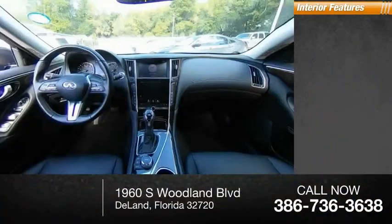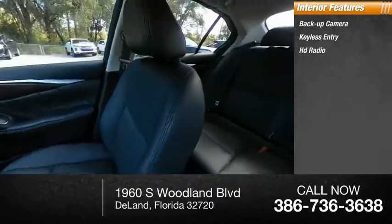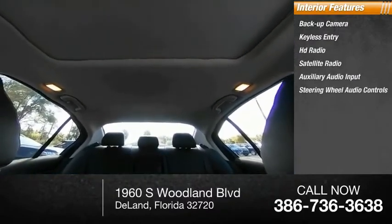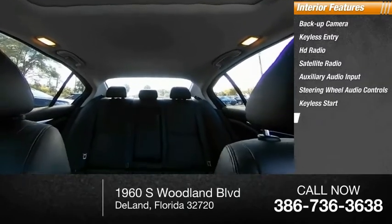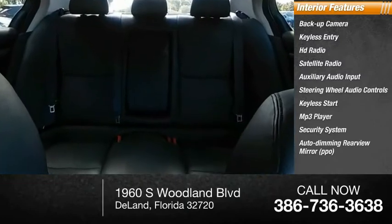Inside you'll find a backup camera, keyless entry, HD radio, satellite radio, auxiliary audio input, steering wheel audio controls, keyless start, MP3 player, security system, auto-dimming rear-view mirror, and PPO.